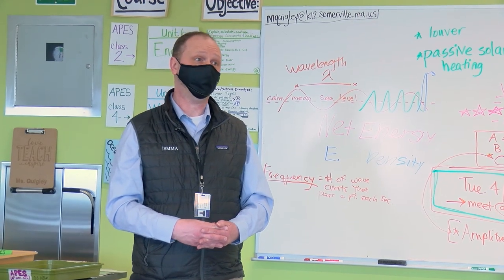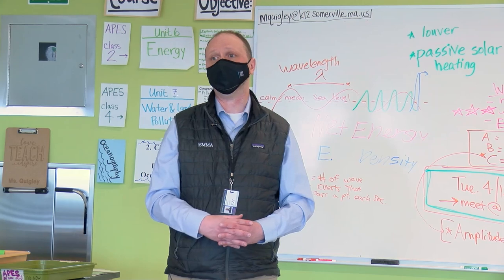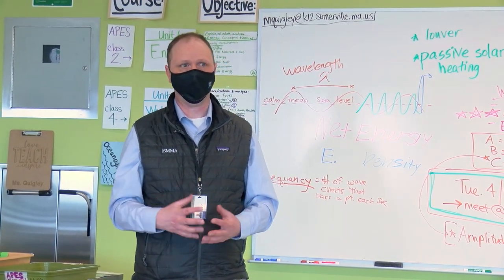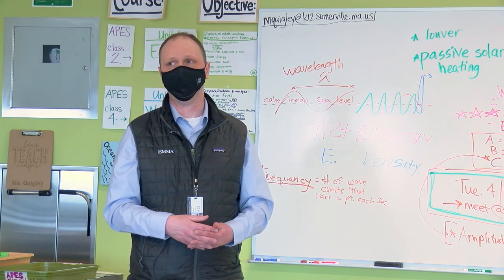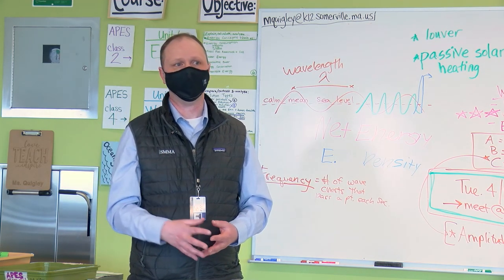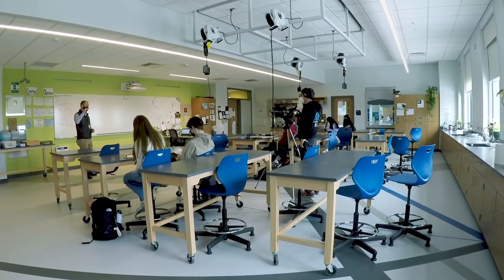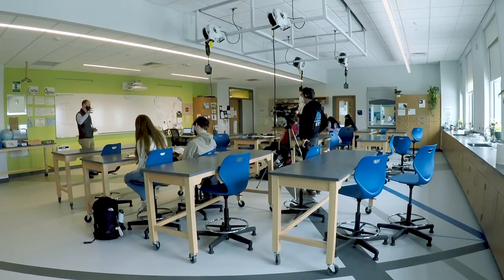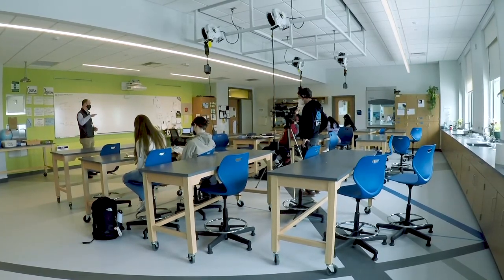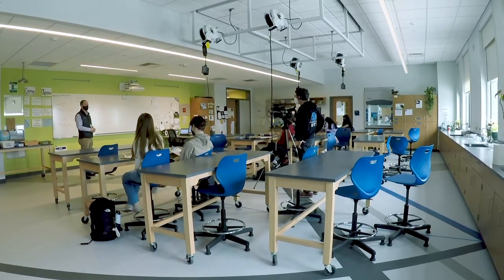The last real benefit the windows provide is passive heating. We don't think about passive heating as much as passive cooling, but especially in our climate where it's cold in winter, we can get a lot of heating benefit from the sun. The sun's angle is lower in the winter, and it actually works well with those shading devices — the louvers down below — to get passive heating coming in on the southern elevation.